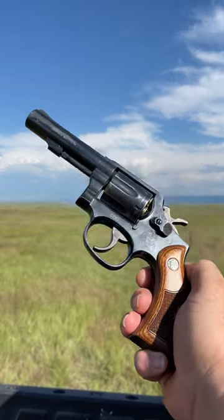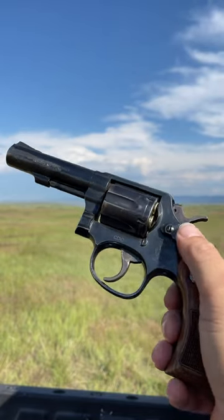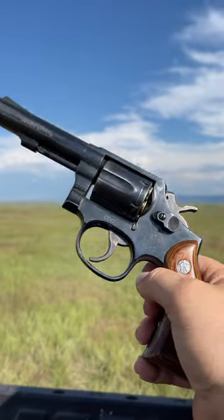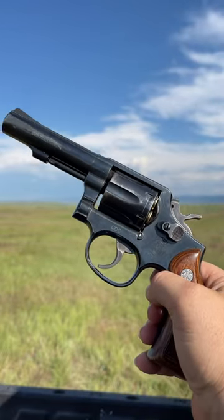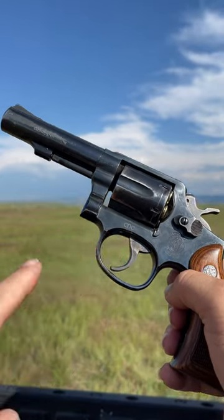What's going on guys? Today we're going to do some shooting with the Smith & Wesson Model 10-10 in 38 Special. This was a law enforcement trade-in gun that I picked up years ago. As you can see, it was once owned by the CDC.